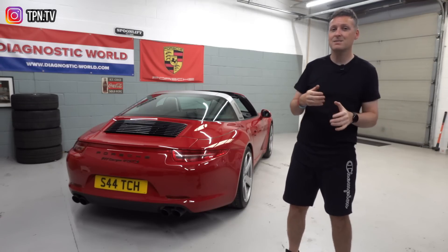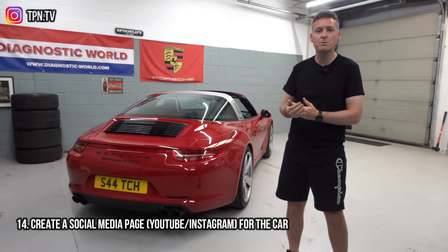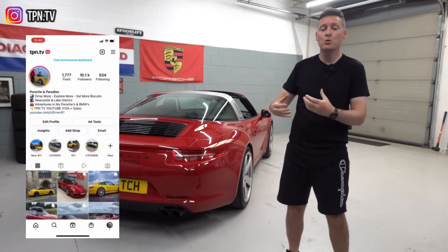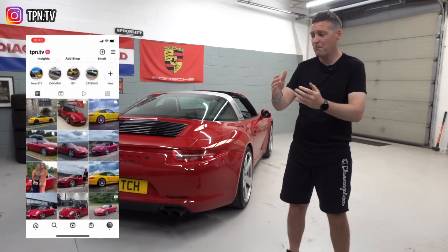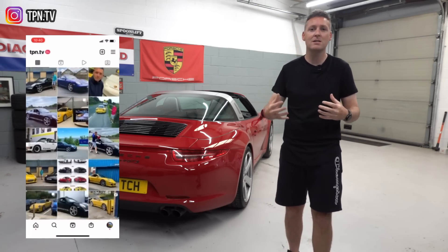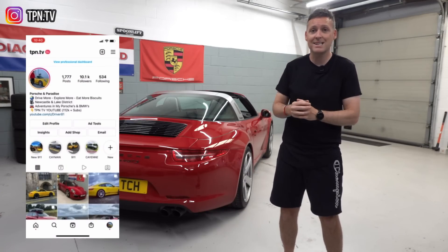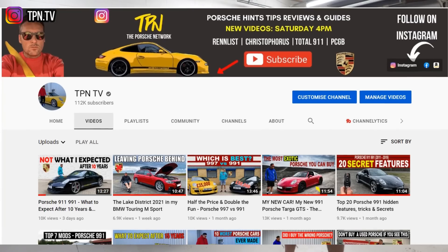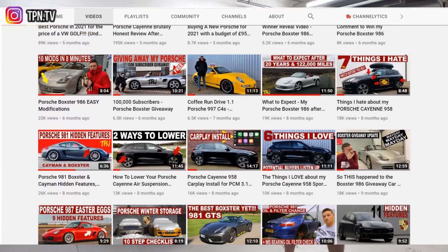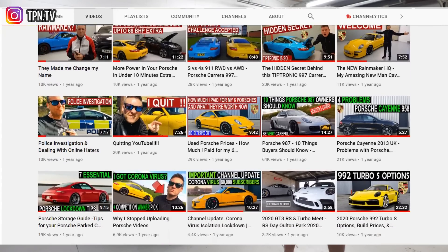Last but not least, have a little bit of fun setting up a social media page — maybe an Instagram page or a YouTube channel. Make videos on your car; maybe other people can take inspiration from what you're doing, or you can show people the progress from point A to point B. There are lots of different angles you can come up with for these social media pages, and it's all about helping the Porsche community with hints, tips, reviews, and guides.